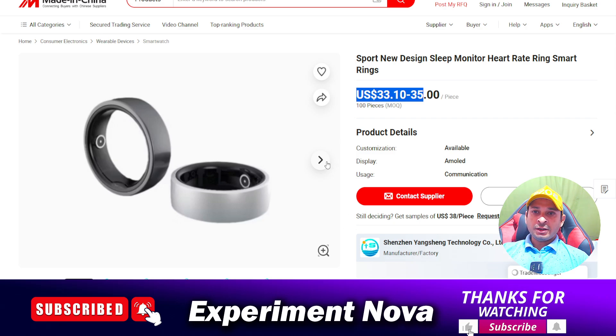This is not a genuine product in the sense that this kind of product comes from China. You can see this website — the website name is Made in China — and over here you can see the cost of the product is only around $33 to $35. The cost is not too high.